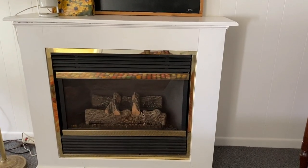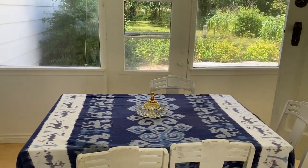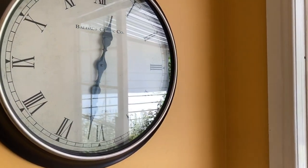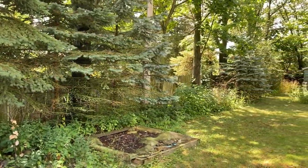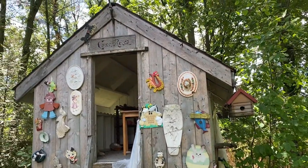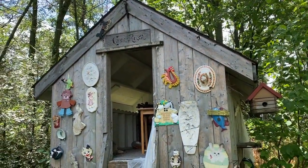As you walk through, you spot two bedrooms. The door outside the kitchen leads to an oversized backyard with a beautiful tree house.